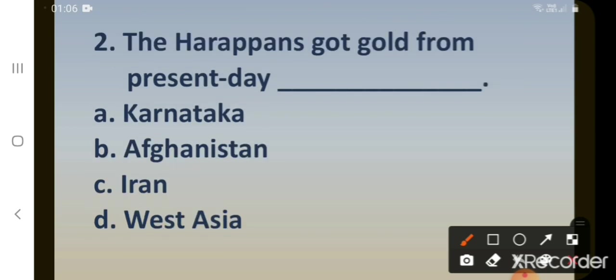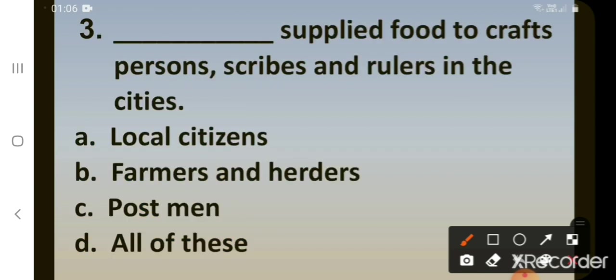Second question: the Harappans got gold from present-day dash. Options: A. Karnataka, B. Afghanistan, C. Iran, D. West Asia. The correct answer is A. Karnataka. The Harappans got gold from present-day Karnataka.